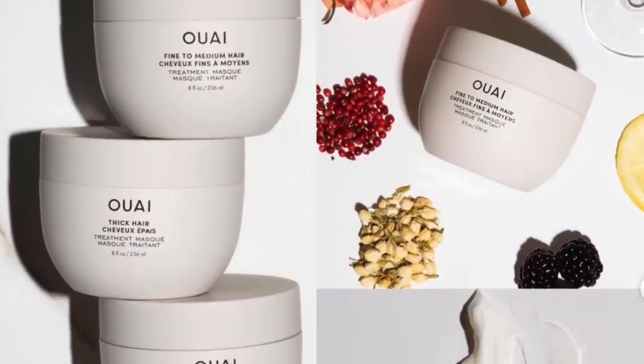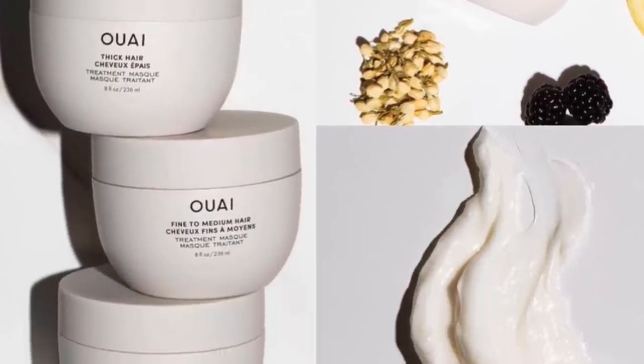Next is the Way fine-to-medium hair treatment mask. They have two masks: one for fine and medium hair, one for thick hair. I own their wave spray and love the fragrance and what it does to my hair. I'm actually interested in this because I do have fine hair — my mother was a hairstylist and always confirmed that. I might give this a whirl, and it's also safe for color-treated hair.